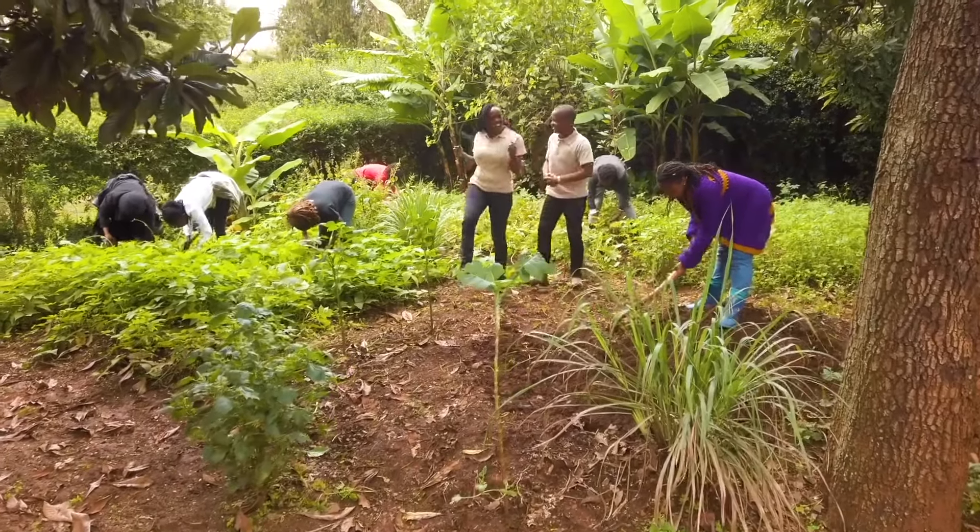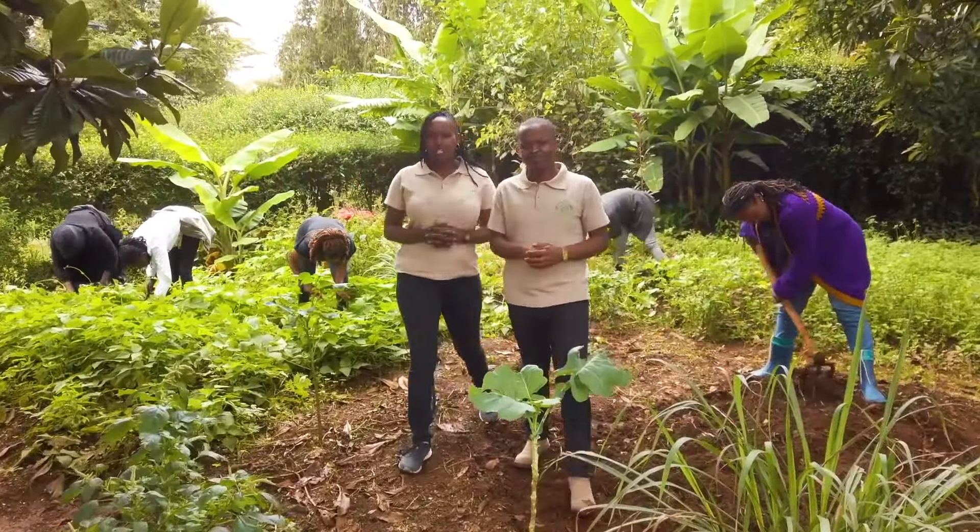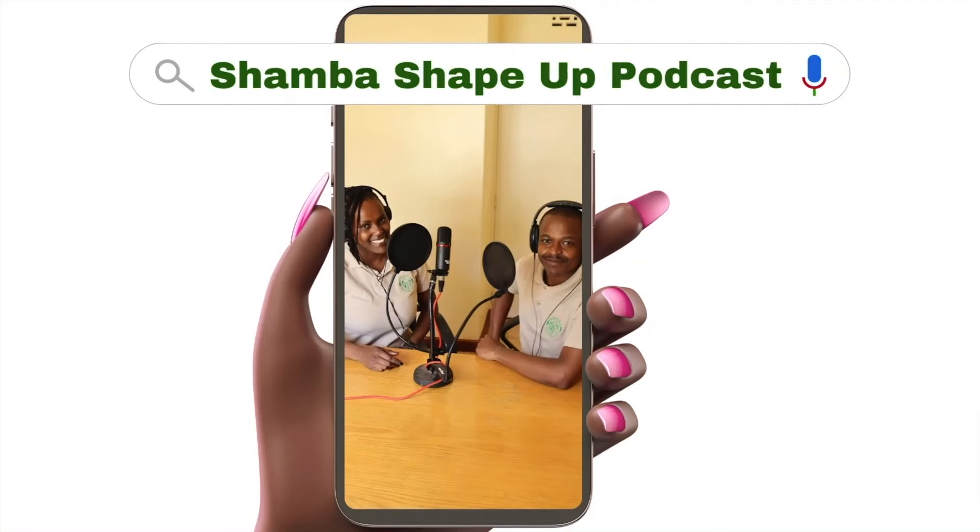It's our time — the Shamba Shape Up team has got our back. Have you had time to listen to the Shamba Shape Up podcast? It is time to join other women who are making money from farming. Join our team of experts and listen anywhere at any time, whether you're in the garden, shamba, or even the charcoal market. Join us as we talk about issues of women in farming — find us on most podcast platforms or head to ShambaShapeUpPodcast.com.